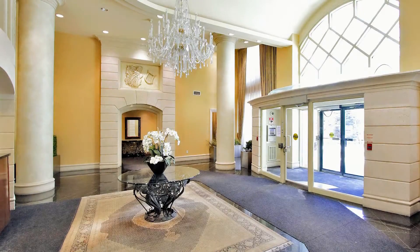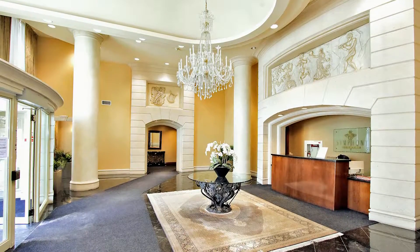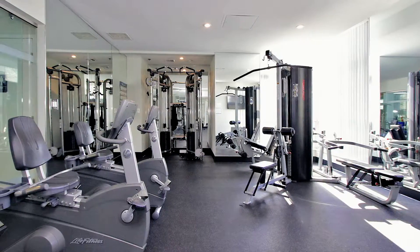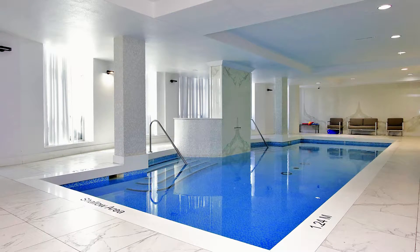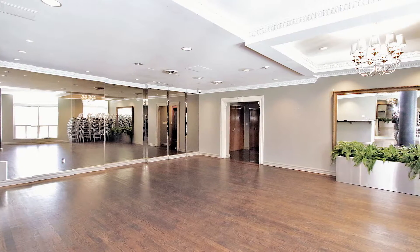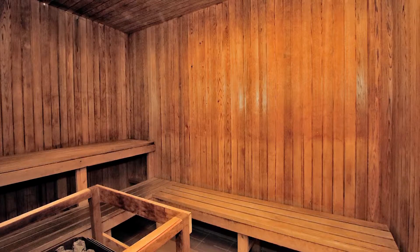Symphony Square provides its residents with a 24-hour concierge service, a fitness center, swimming pool, mail room, party room, library, sauna, and underground parking garage.